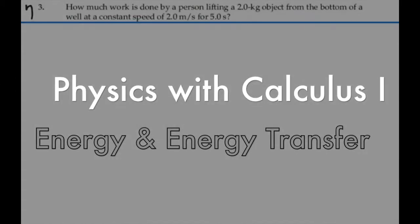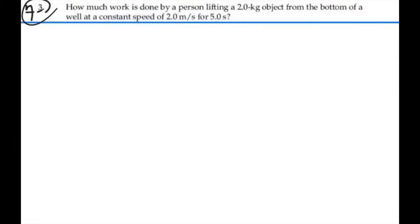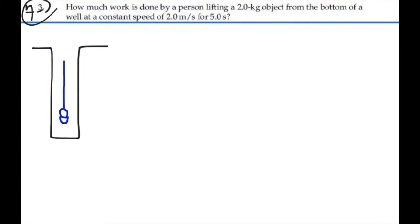Here's problem 7.3. How much work is done by a person lifting a 2 kilogram object from the bottom of a well at a constant speed of 2 meters per second for 5 seconds? So let's say we have a well, and you have a pail of water, and you're lifting that pail up through the well. You're applying some kind of force — actually a force against gravity.